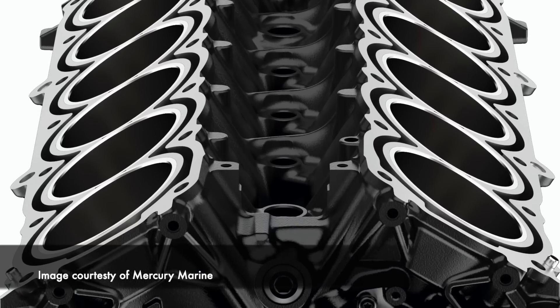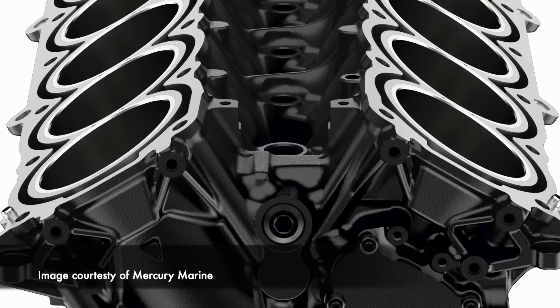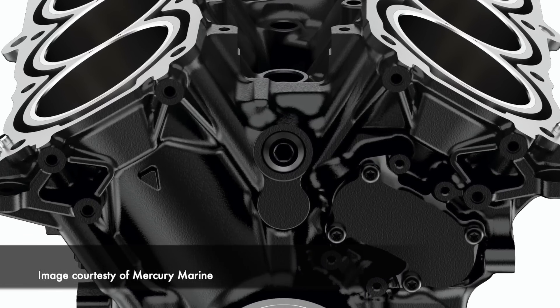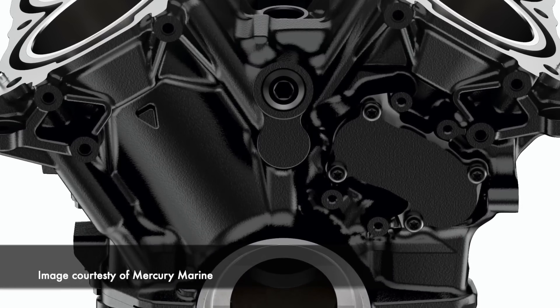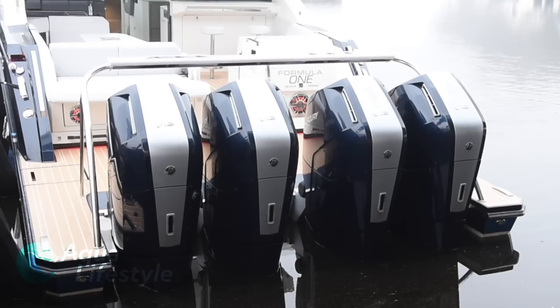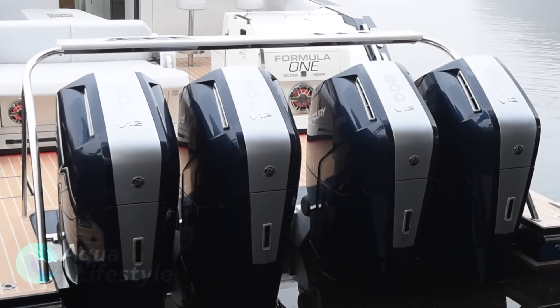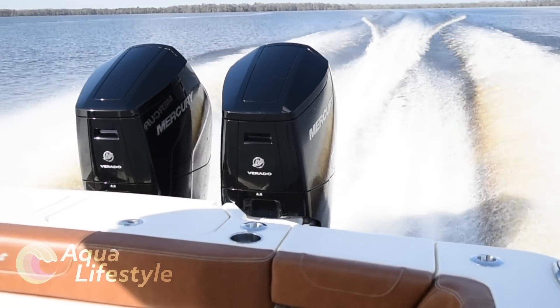Mercury Marine's president, Chris Dries, explained at the unveiling that the block for this engine is built in Wisconsin at their facilities. They purchased the largest die cast machine in the United States, and this block fits within an inch of that machine. The narrow V block stands vertically, and although these motors are large, they are narrow, allowing for multiple engine installations mounted just 27 inches on center.